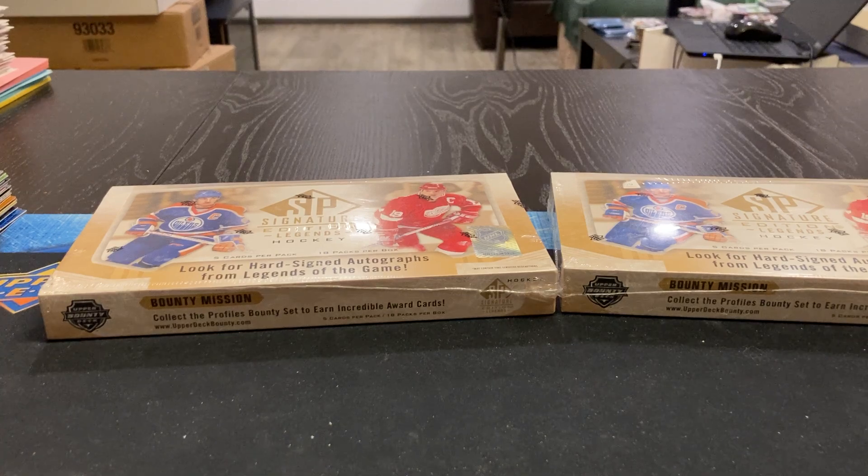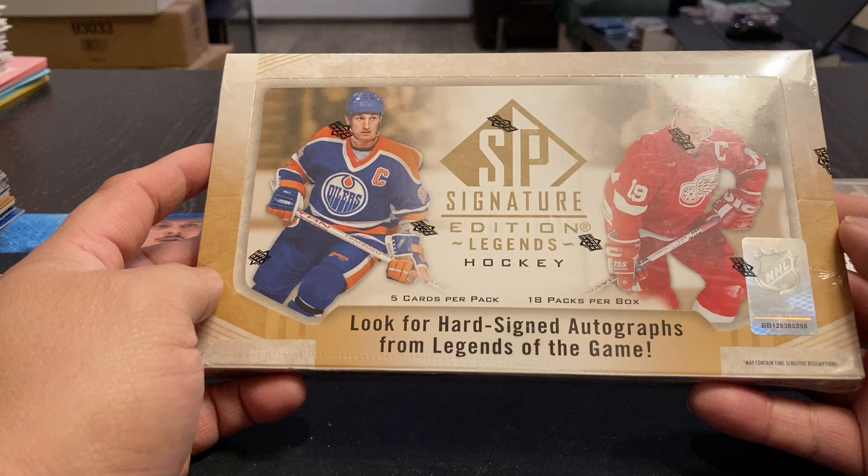Hey, welcome back. We're going to try this new product that came out. A lot of product coming up from Upper Deck recently. SP Signature Editions, Legends Hockey. 5 cards per pack, 18 packs per box.